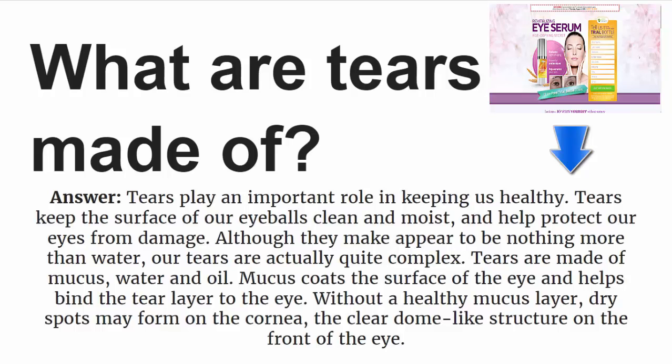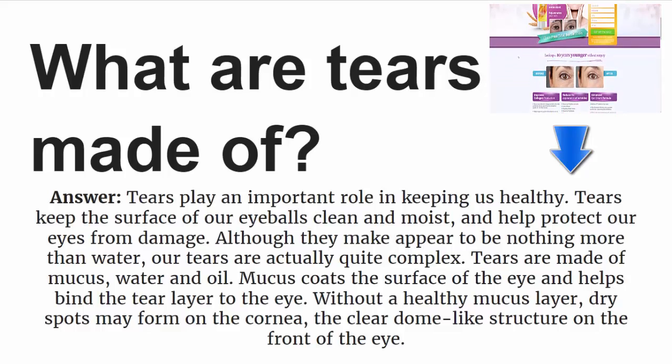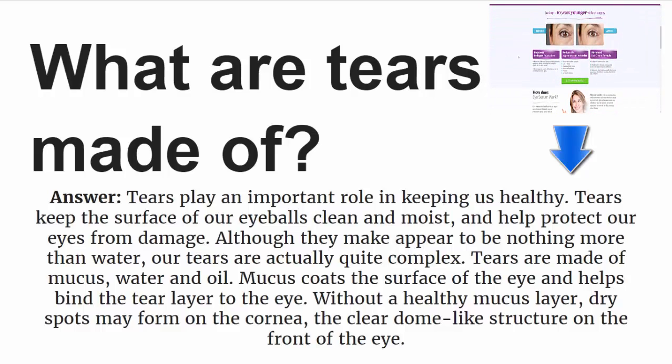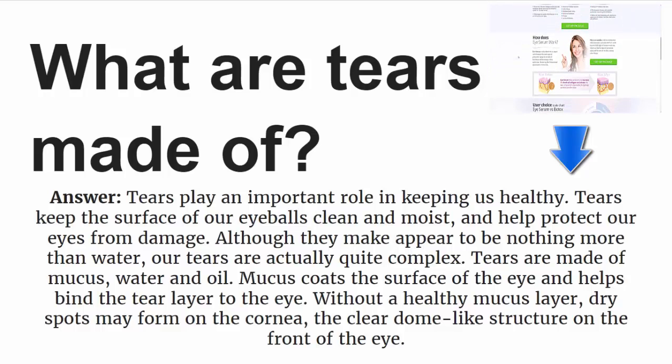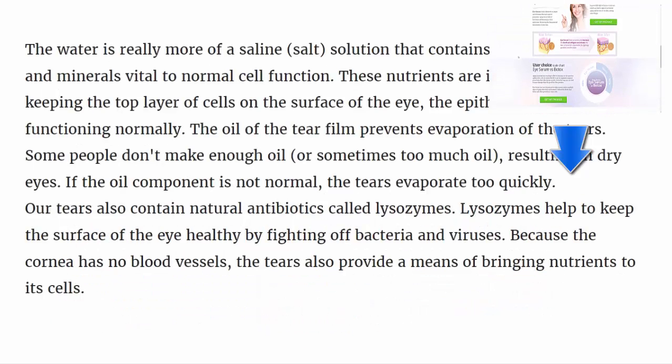What are tears made of? Tears play an important role in keeping us healthy. Tears keep the surface of our eyeballs clean and moist and help protect our eyes from damage. Although they may appear to be nothing more than water, our tears are actually quite complex. The water is really more of a saline salt solution.